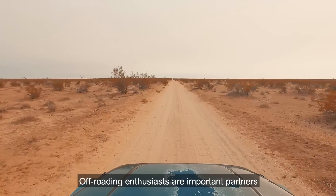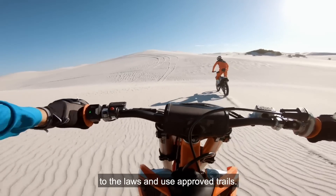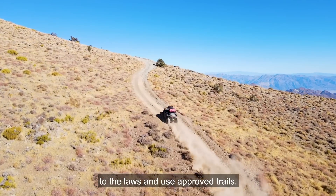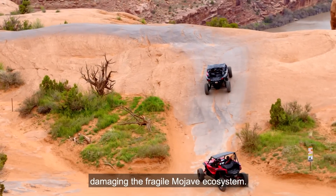Off-roading enthusiasts are important partners in protecting the desert, and most adhere to the laws and use approved trails. But some stray from the path and are damaging the fragile Mojave ecosystem.